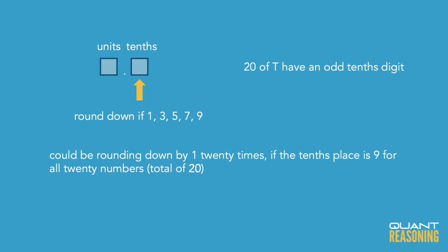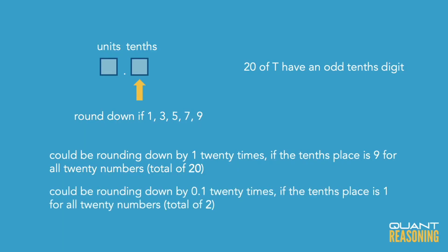We're rounding the other 20 down. By how much? At the top, something like 3.999999 gets rounded down to 3 — rounding down by 1. At the bottom, 3.1 gets rounded down to 3 — rounding down by 0.1. So for the 20 numbers, we're rounding down by anywhere between 0.1 and 1 each.